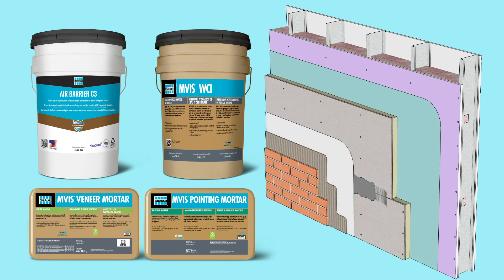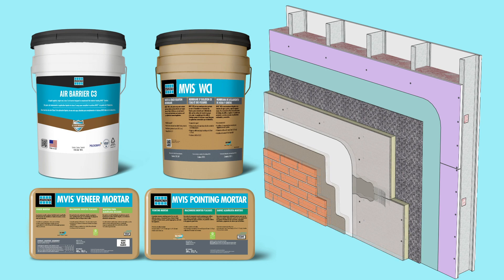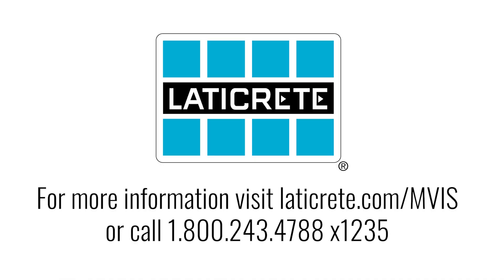All backed by a best-in-class warranty and fully supported by the world-renowned tech service and sales team here at LATICRETE. For more information about Air Barrier C3 or the MVIS system, contact your sales rep or visit LATICRETE.com/MVIS.